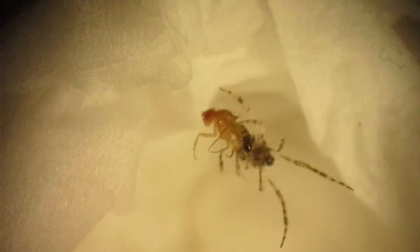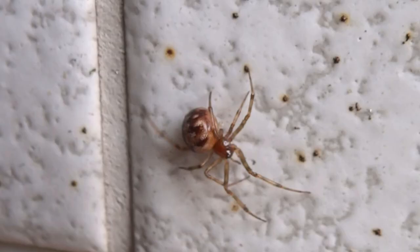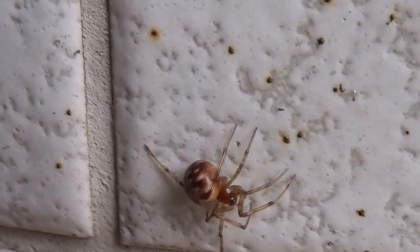Today on Animal Fact Files, we're discussing common house spiders. The information in this video is specific to this species, but they look similar to their family members, so you'll see some of them appear in this video. They're also known as tangleweb spiders, cobweb spiders, and comb-footed spiders.